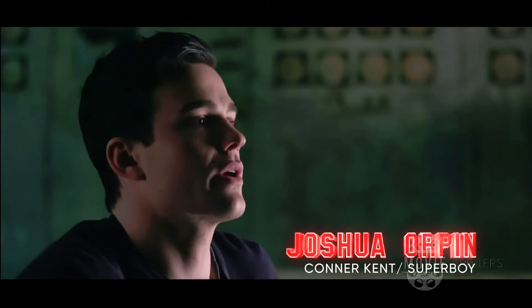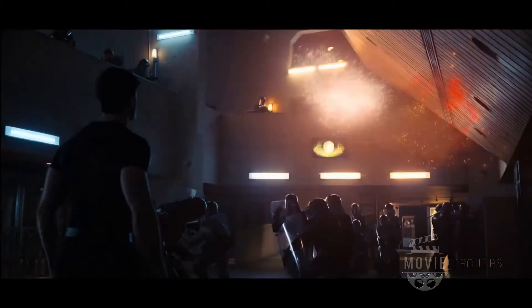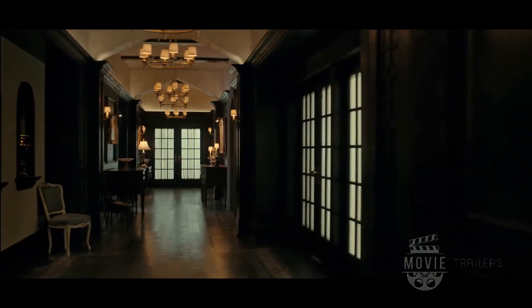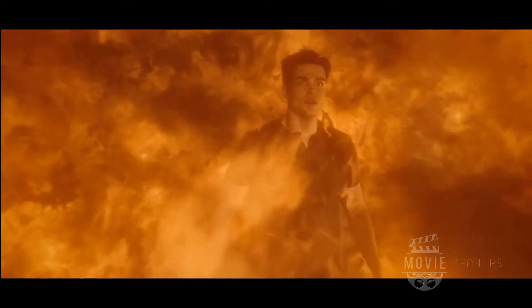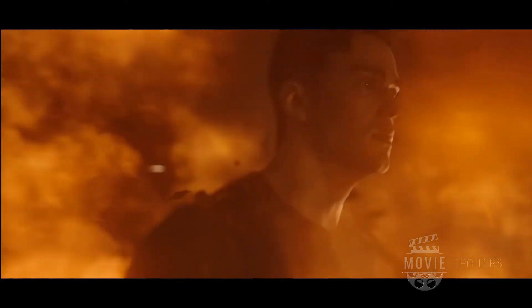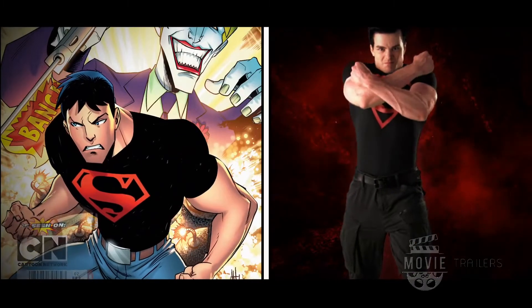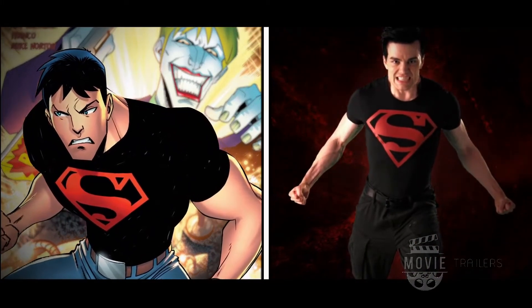The emblem is incredibly iconic. It's known all over the world. You see it, you instantly recognize it. You know what it is, you know what it means, you know what it represents. That significance is not lost on Connor. He wants to do that S justice. I do love how simple it is, how accurate it is to that version of the character in the comics, but also how comfortable it is.